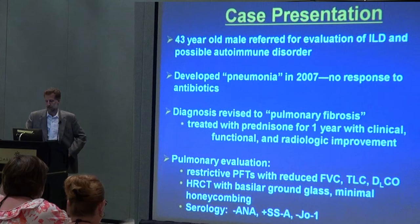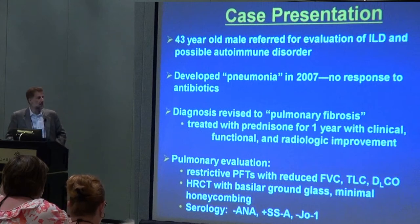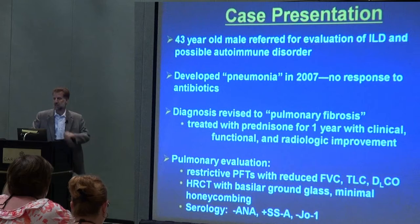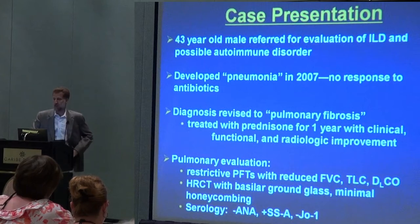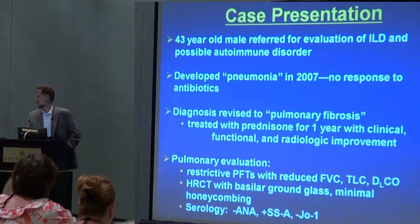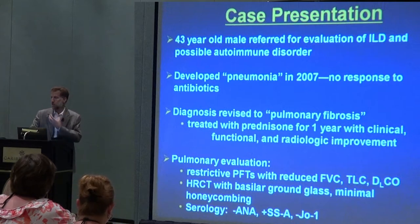By all parameters, he seemed to be improving. When he was first seen at the University of Miami, his pulmonary function test showed so-called restrictive disease, meaning there was reduction in certain values. The FVC, forced vital capacity, is basically a reflection of how much air can be breathed out. The total lung capacity was reduced, and the diffusion capacity — which measures how efficiently gas or oxygen can go from the lungs into the bloodstream — was also reduced.